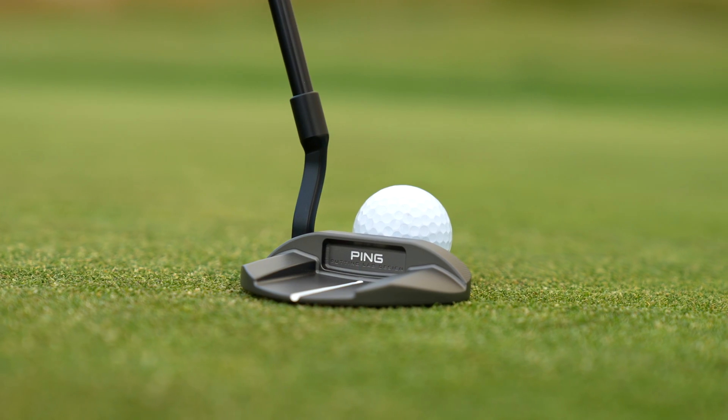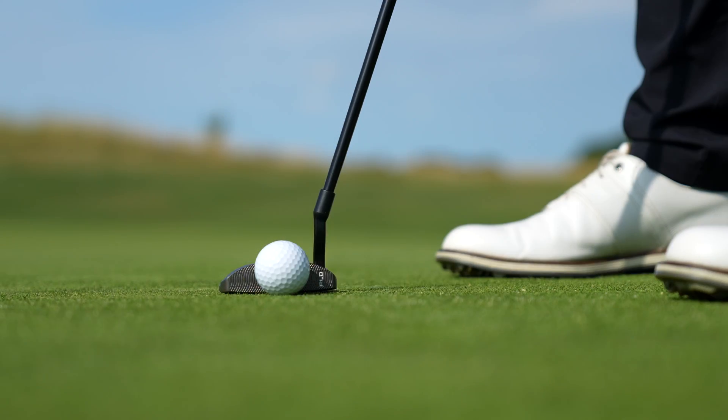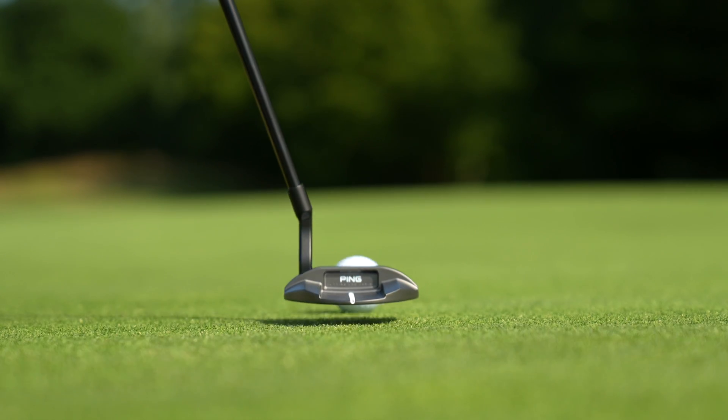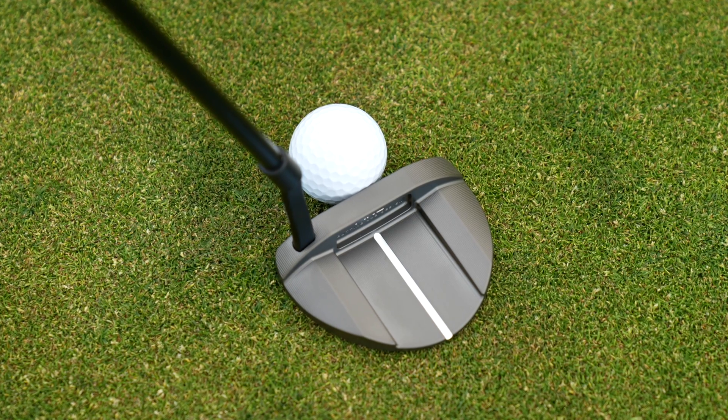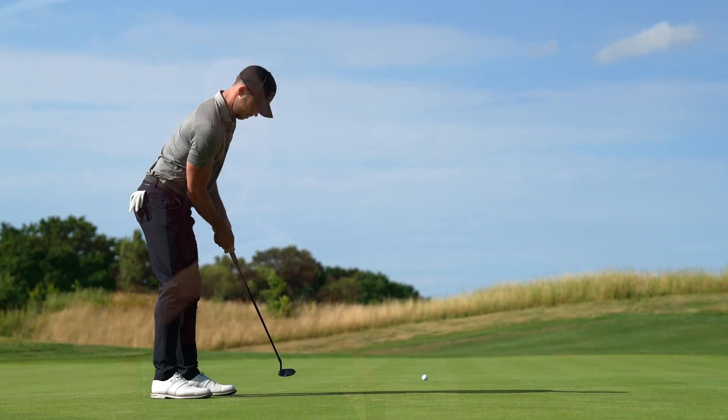The Oslo putter is very popular for us on tour and continues to do really well. We've taken the Oslo, which has more of a rounded footprint, and added an Anser 3 hosel to it — a mid-slant hosel that flows very softly into the head. The rounded footprint and this hosel work really well together. Along with that, the top rail comes in close and flat, then breaks off, and where that breaking point is it aligns with the back cavity and the ballast in the back of the putter — all in line together for better alignment, but also to give us very high MOI for a more forgiving putter.